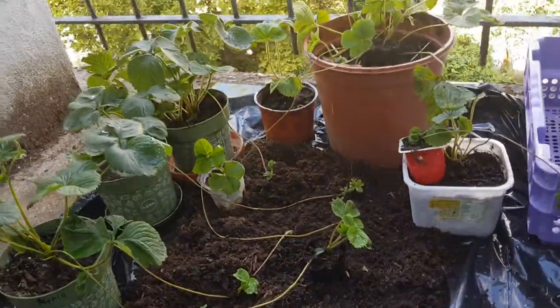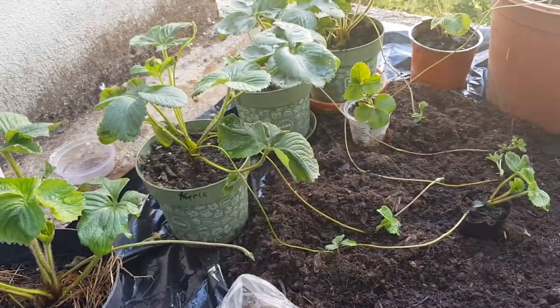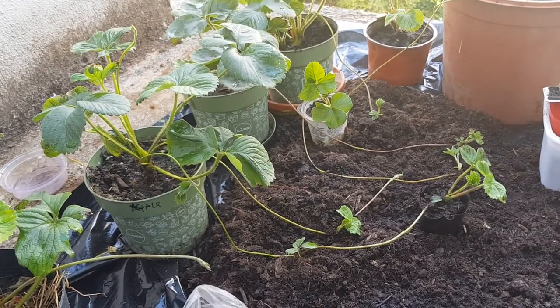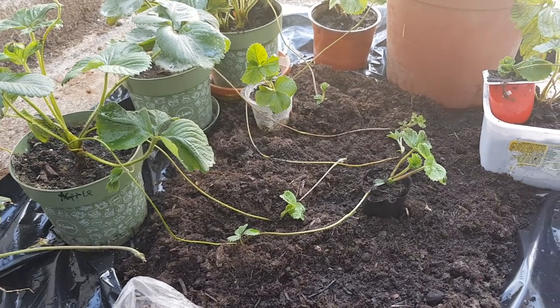This is my strawberry that I grown. Hello guys, welcome back to my YouTube channel. In today's video I want to show you how to propagate strawberry through runners.